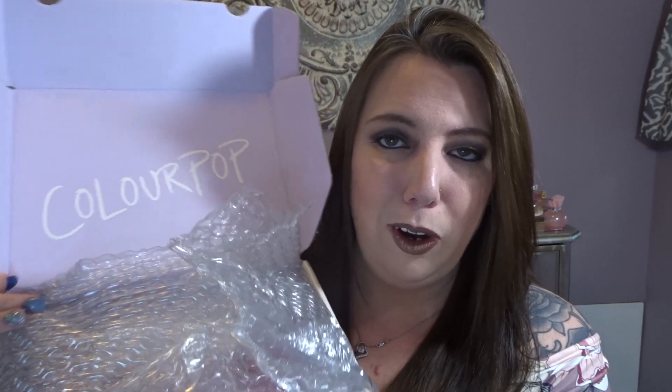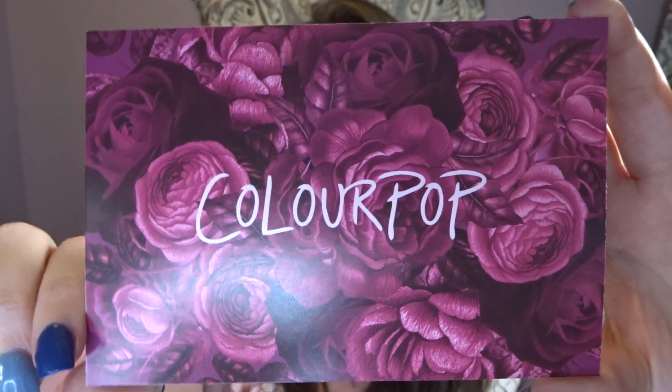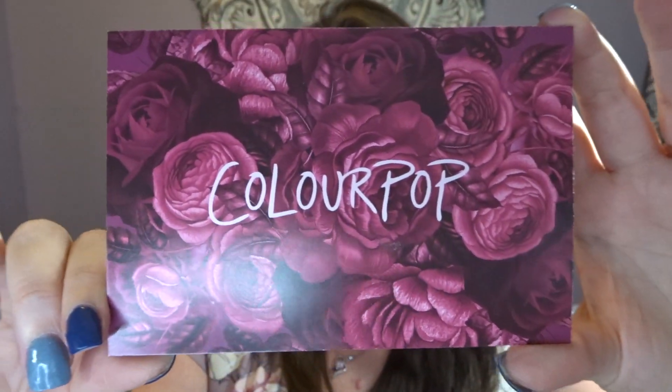Everything did come nicely packed with lots of bubble wrap. The box is lavender and says ColourPop on the inside. Let's move some of this bubble wrap so I can show you guys what I picked up. I have to say that the postcard they sent is absolutely gorgeous — look at the detail of those flowers. It says 'Thankful for You.' The last time I ordered ColourPop they used to throw in handwritten notes; I'm not sure if they do that anymore.